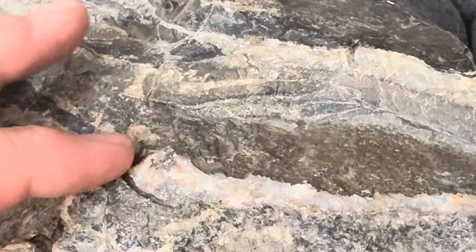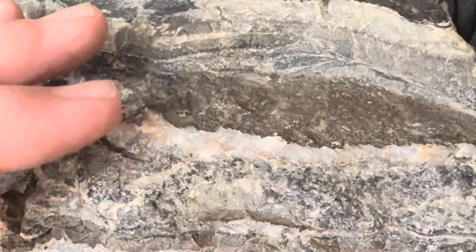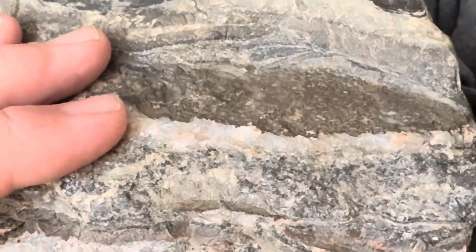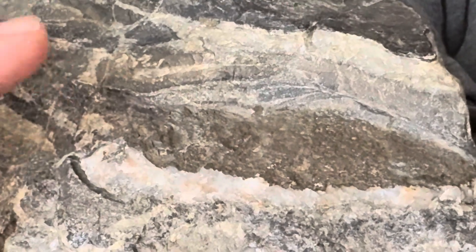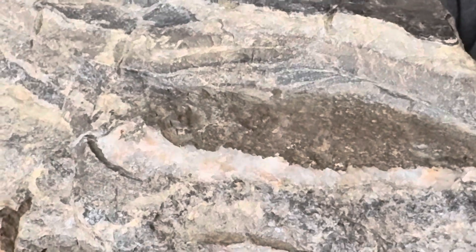The gunflint iron range — for those of you in Minnesota, you might be familiar with it. This rock is more of a siliceous carbonate with iron in it. As you go up towards Thunder Bay, the actual iron in it, which was mined in Minnesota, becomes a lot less.